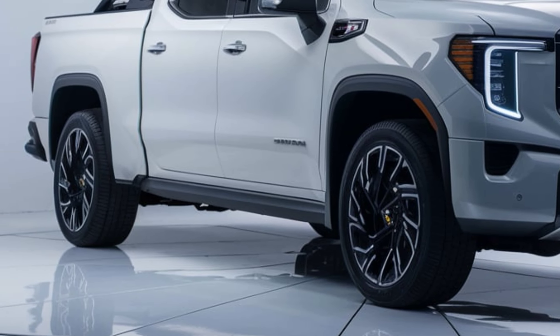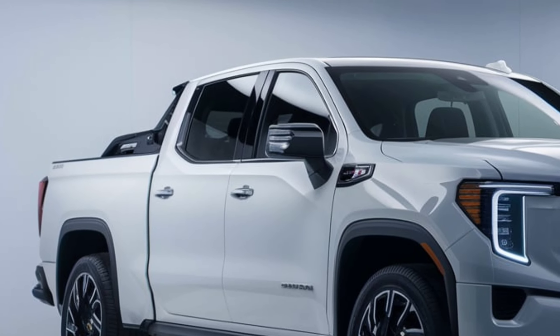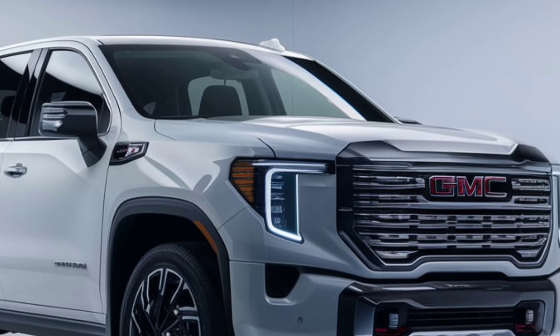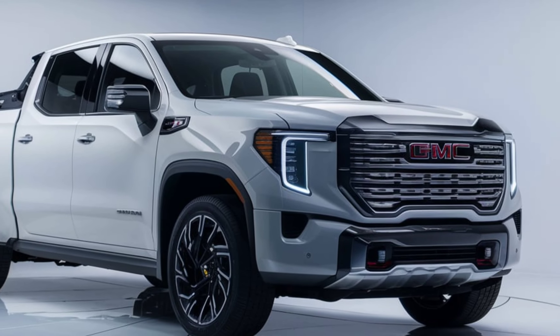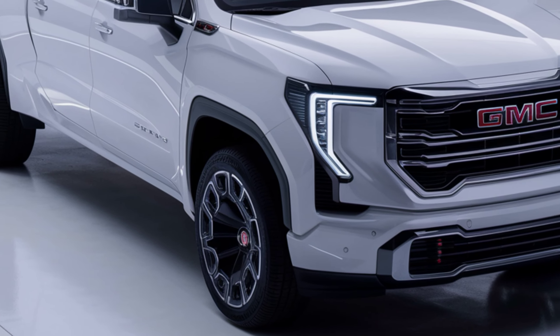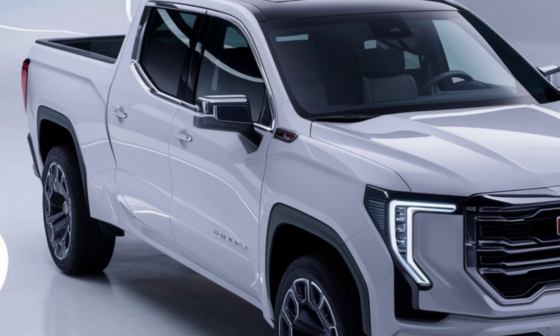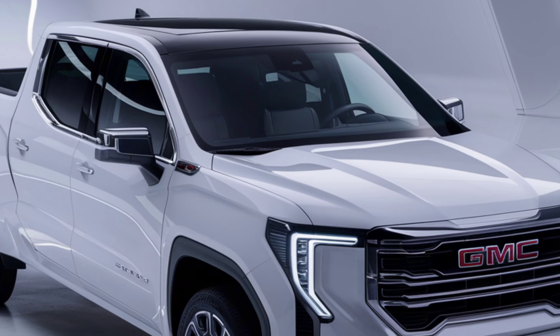Starting with the exterior, the 2025 GMC Sierra EV combines rugged design with modern sophistication. Up front, you'll notice the massive illuminated grille that boldly announces its EV nature. The sleek, aerodynamic lines are complemented by muscular fenders, giving it a commanding presence on the road. The Sierra EV also features 24-inch wheels, advanced LED lighting, and a multi-pro tailgate, enhancing both style and functionality.